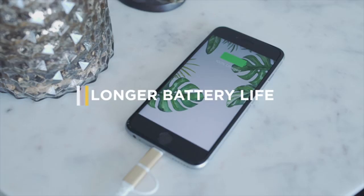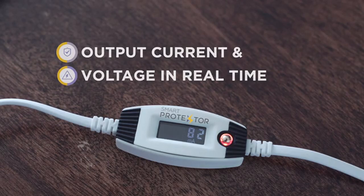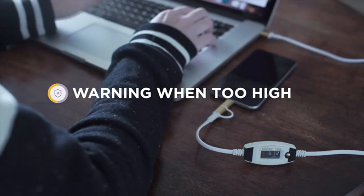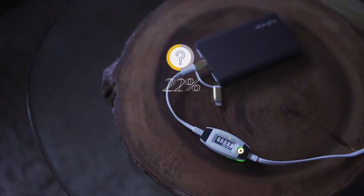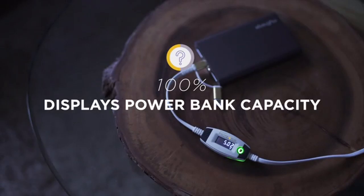No more overcharging and a longer battery life. Able to detect output current and voltage in real time, the SmartProtector will warn you if current or voltage is too low and protect your phone from burnout if either are too high. Compatible with anything that your old USB cable could connect to, you can use it anywhere. And gone are the days of wondering whether your power bank is storing enough juice for half an hour or a whole day — the SmartProtector will tell you.